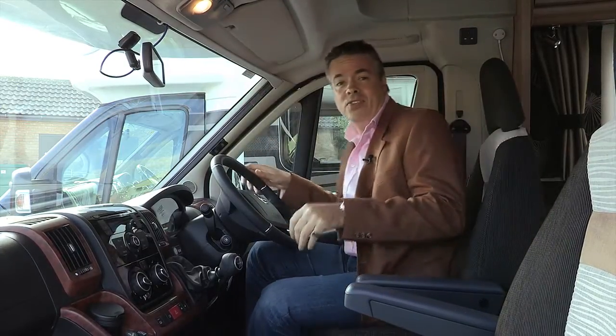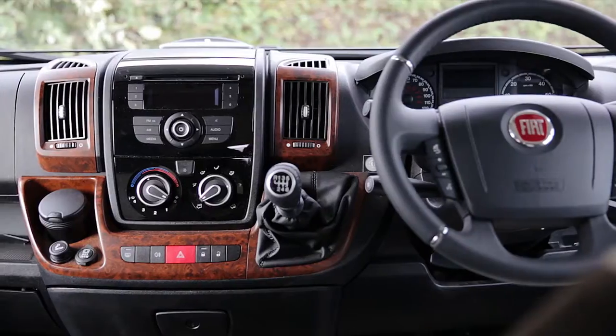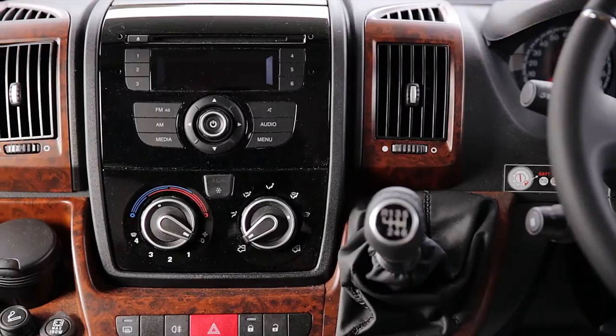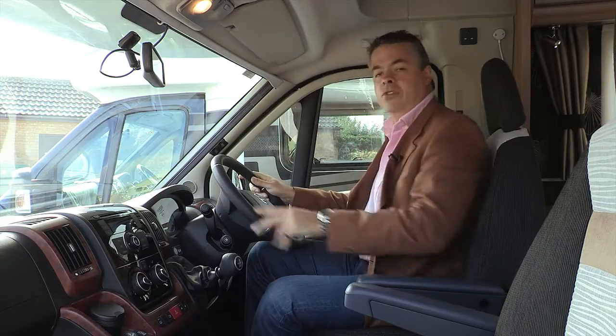Now the Black Edition theme continues here in the cab as well, with the black moulded dash inlaid with burr walnut effect trim incorporating a fully integrated infotainment system as well as a host of other features. The Twinview colour reversing camera is standard and for your comfort both the front seats and the leather trimmed steering wheel are fully adjustable.